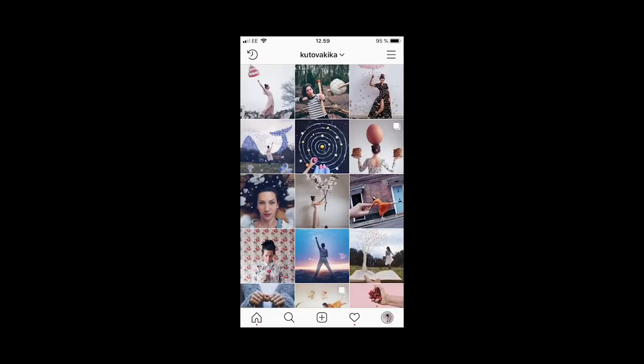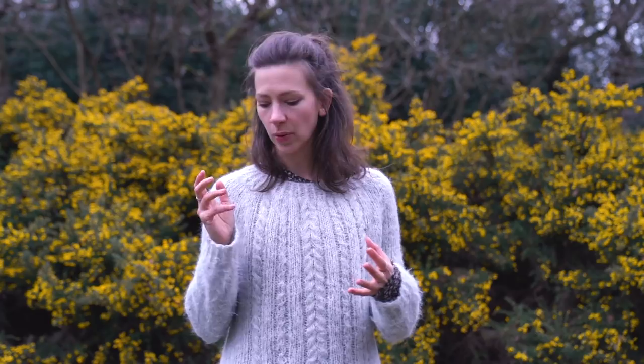Number five is to have an easily readable thumbnail. You know how when you go into Instagram's explore page the photos are really tiny? Try to make sure that even at thumbnail size the image is really clear, so at a glance when somebody's looking they get curious and want to click and see what's going on in the photo.